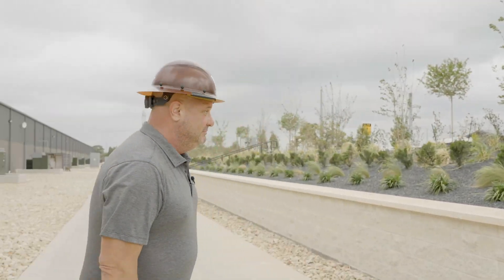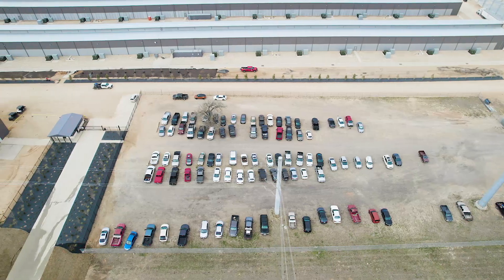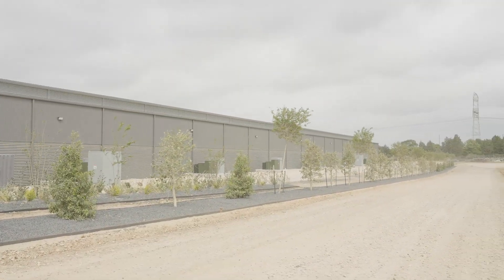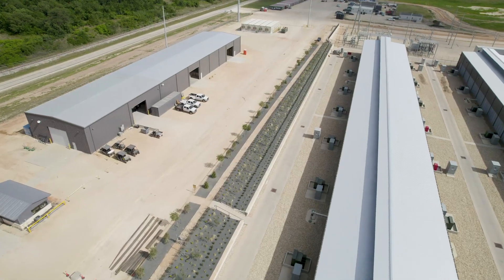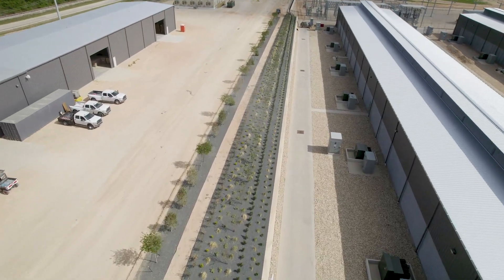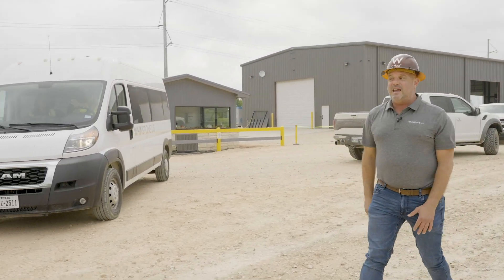After working on a literal construction site for 27 months, one of my favorite new additions is our first large paved road. We have the paved roads between the buildings, but this main road is going to be something special. When you see concrete being poured for good, you know we're getting close to finishing.